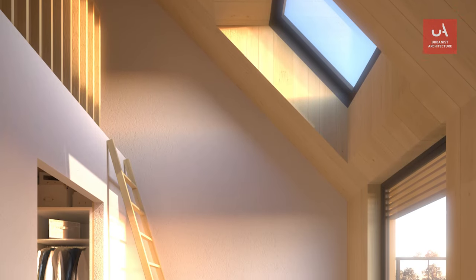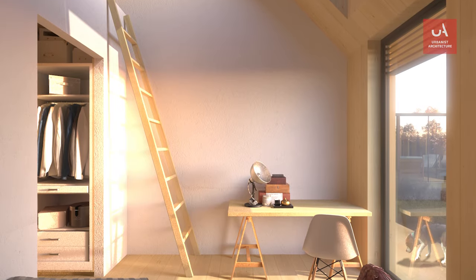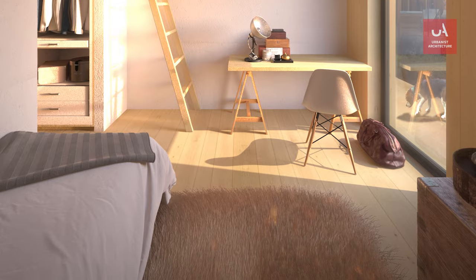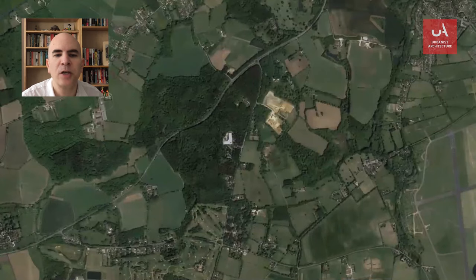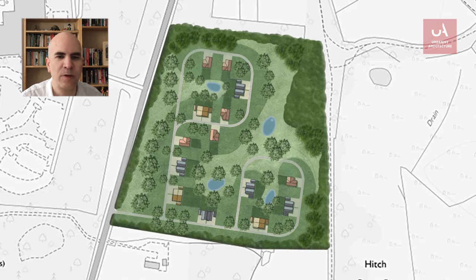From big developers to couples who just want to build a home for their retirement on that little patch of land, there's no shortage of people dreaming of building on the greenbelt. The government's official line is that they're determined to protect the greenbelt, but more and more houses are being built on it, so we can confidently say that getting planning permission for your home isn't impossible, but it is difficult.